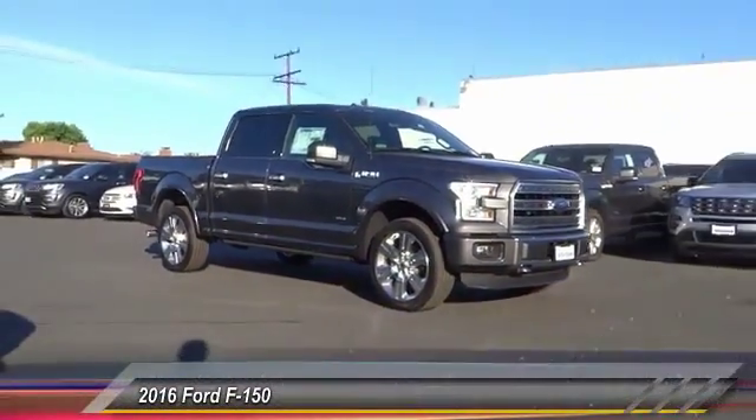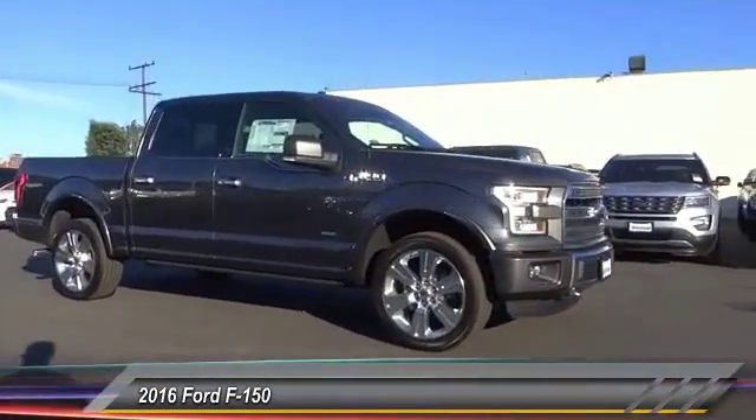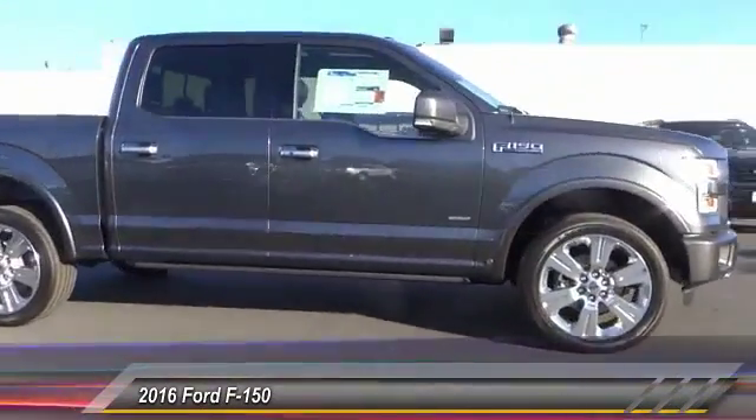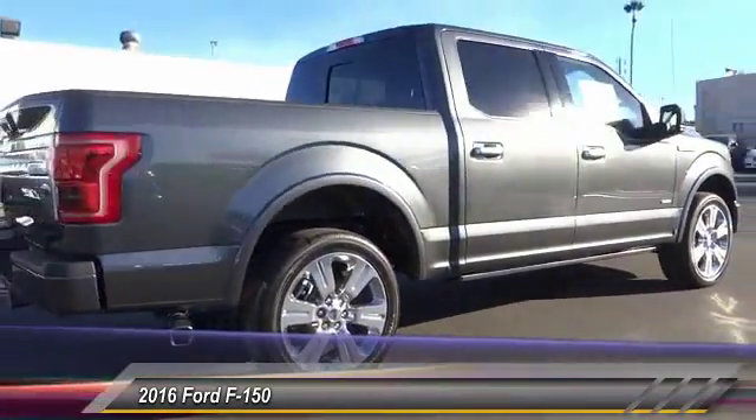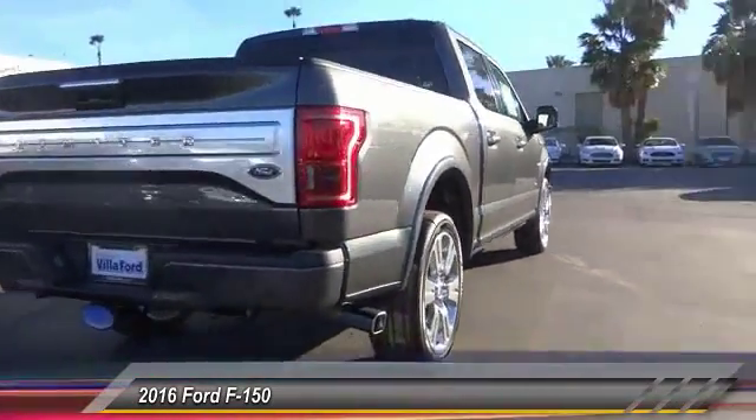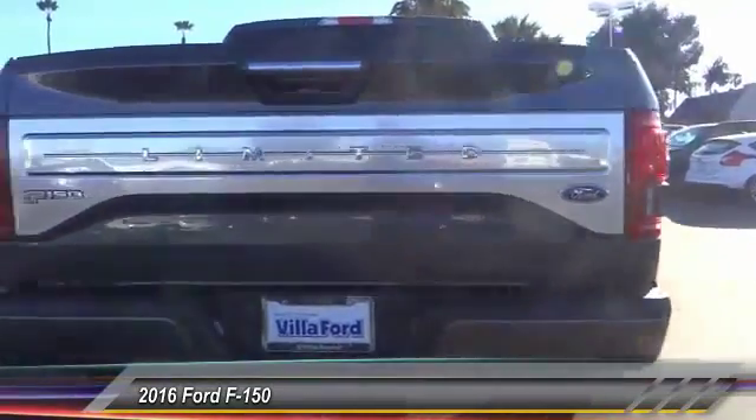2016 F-150. A Ford F-150 knows how to handle any situation. It's built to follow orders, no whining, and is priced below $70,000. This vehicle has less than 100 miles.